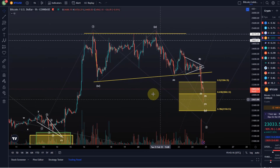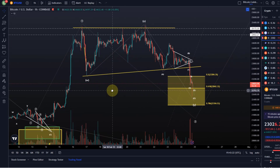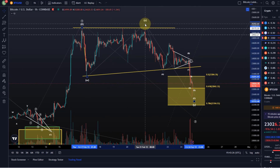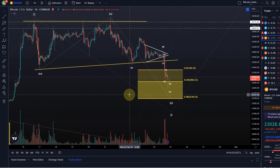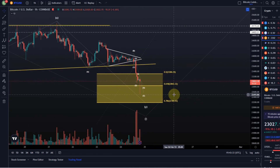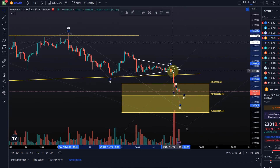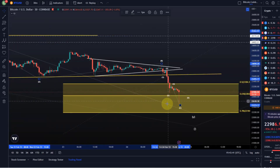So what about the first scenario? Because this is the imminent one — this is where we're currently still holding support. I'm currently counting this as a wave W down, a wave X to the upside, and then here an ABC down in a Y wave. We have possibly seen the A wave, a B wave triangle, and then the C wave here to the downside. This C wave has five waves now, so we need to be ready — this could at least attempt to turn around.